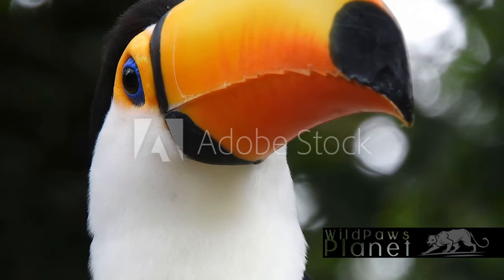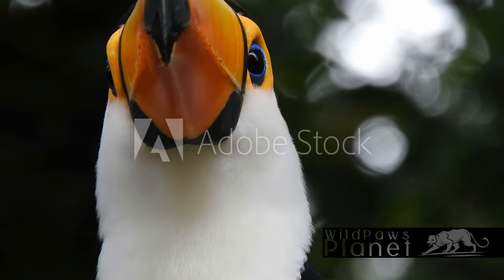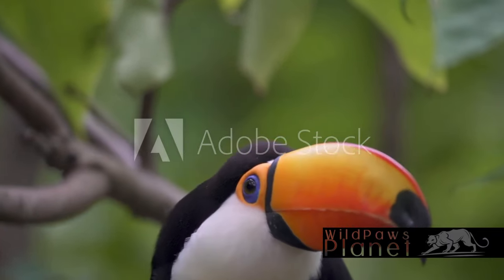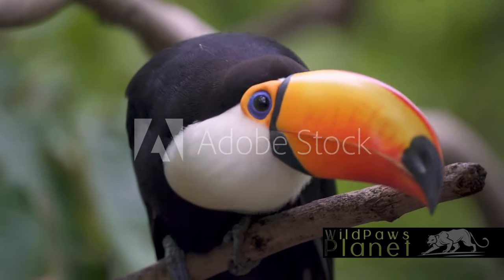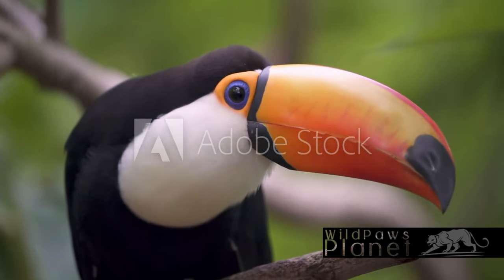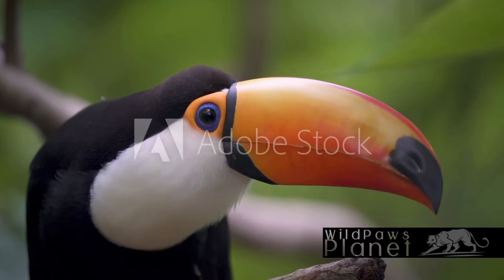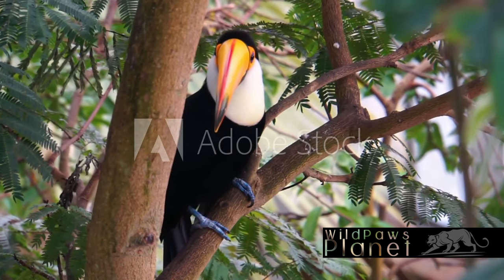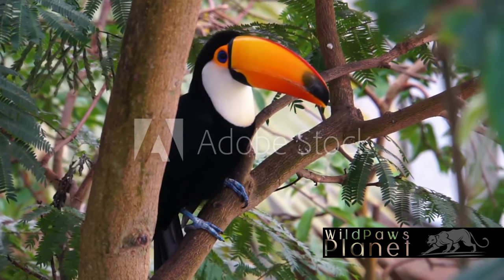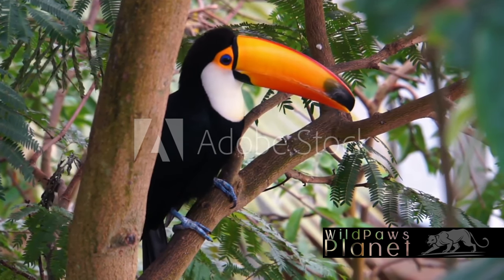Toco Toucans are more than just beautiful birds with big beaks. They play a pivotal role in their ecosystem, especially in seed dispersal. By consuming a variety of fruits and flying across vast distances, these birds inadvertently spread seeds throughout the forest, aiding in the growth and diversity of plant life. This, in turn, supports a myriad of other species, making the Toco Toucan a crucial link in the chain of biodiversity.